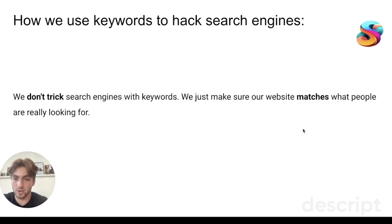This is why keywords are so important. We don't try to trick search engines — we just make sure our website is what people are really looking for. We don't try to rank for things we aren't doing. We want to rank for things that match what we do, so Google values us and visitors see we're putting out legitimate content.